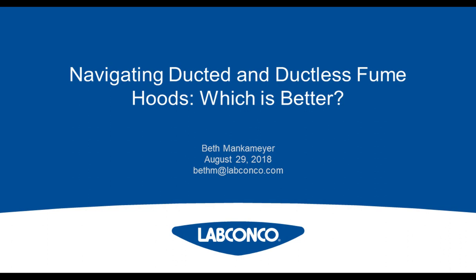This presentation is educational and thus offers continuing education credits. Please click on the continuing education credits tab located at the top right of the presentation window and follow the process to obtain your credits. I'd like to now introduce our presenter, Beth Mankmeyer.